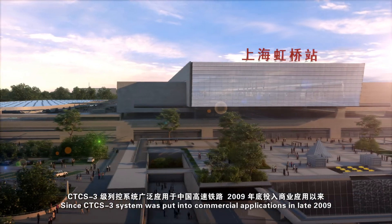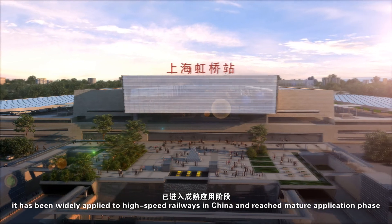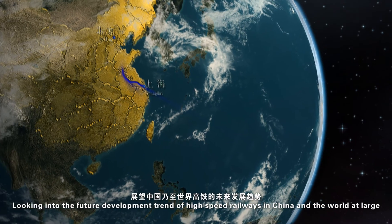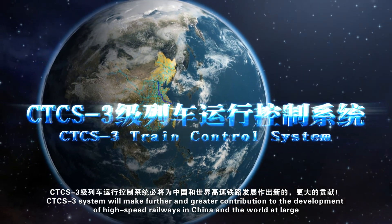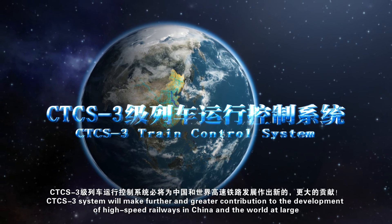Since CTCS-3 system was put into commercial application in late 2009, it has been widely applied to high-speed railways in China and reached a mature application phase. Looking into the future development trend of high-speed railways in China and the world at large, CTCS-3 system will make further and greater contribution to the development of high-speed railways worldwide.